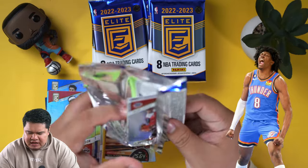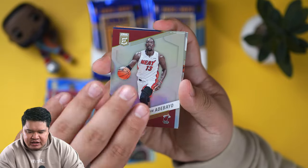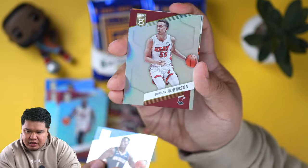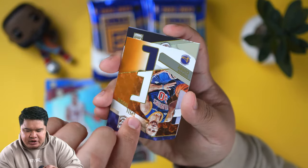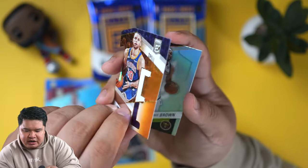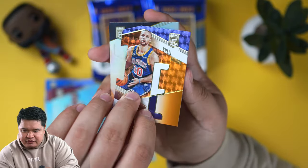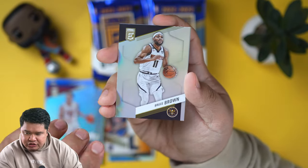Jalen Williams has come up a lot. I believe in my video where we talked about the guys I'm looking to collect for the 2022 class, he was definitely in there. And then we got a spellbound Steph Curry — this one is orange, but I guess it is not numbered for the orange one. So that's a nice little insert hit.